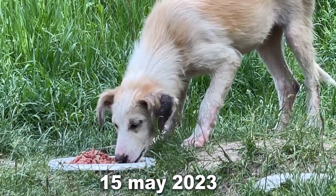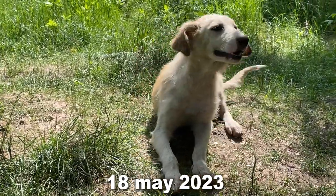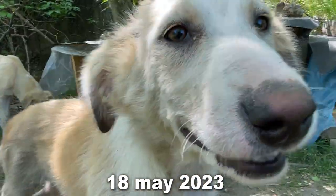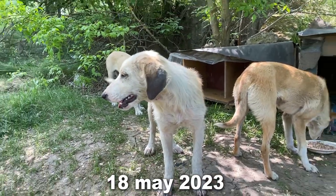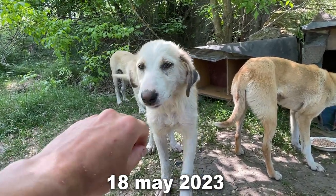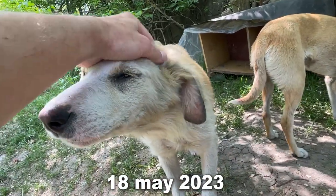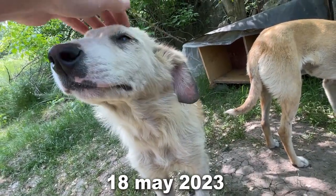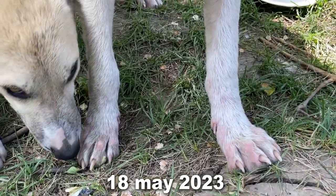But it will take more time for the new hair to grow. May 18 — 15 days after taking the pill. There is a small amount of hair slowly sprouting on her left ear. Look how kind and happy she is. There is also some hair on her paws and toes.